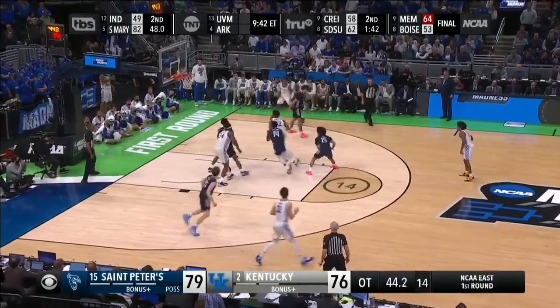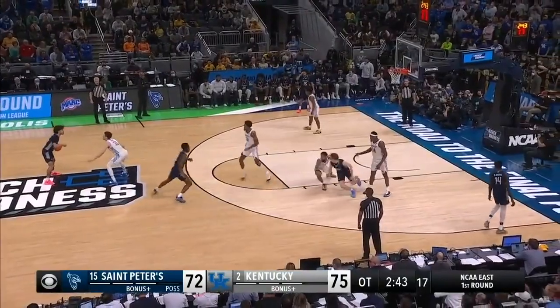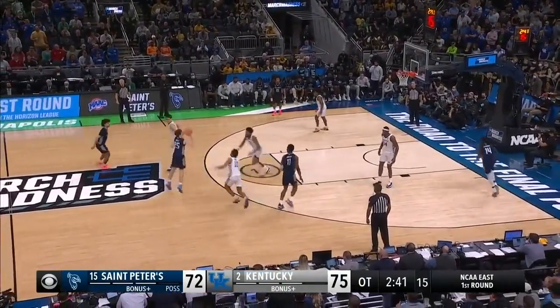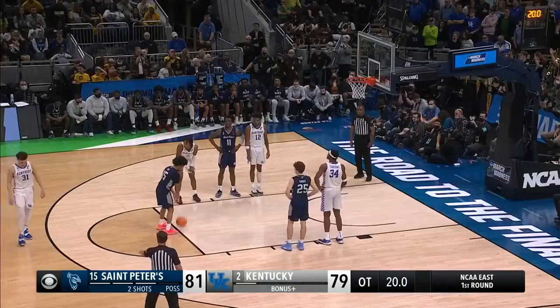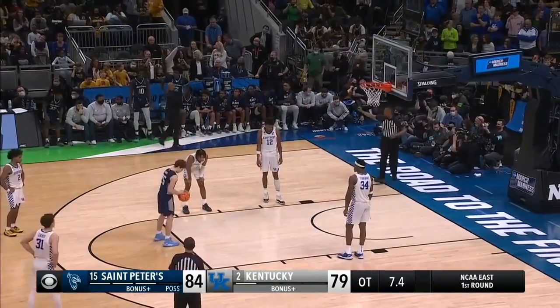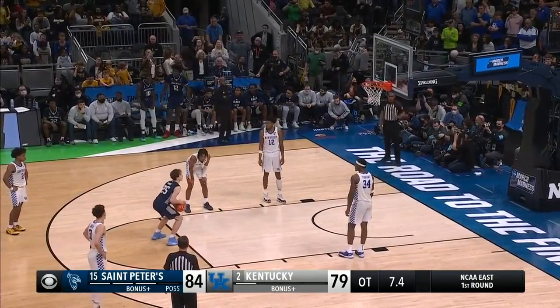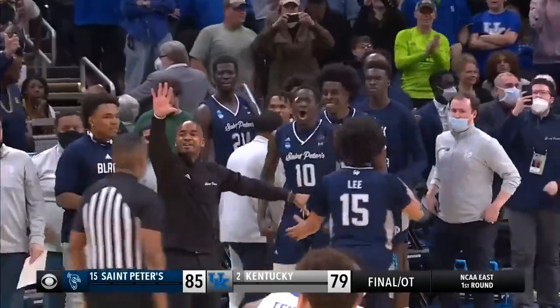Now don't get me wrong — this three from Eddard to tie up the game in overtime was huge, and the clutch free throws from Matthew Lee and Eddard late in the game sealed the victory. But it was the defensive adjustment to switch to a zone and really lock down that sealed this victory.